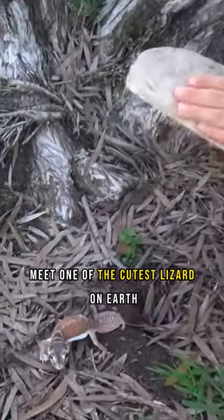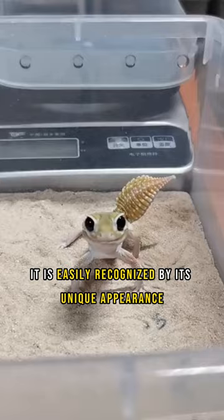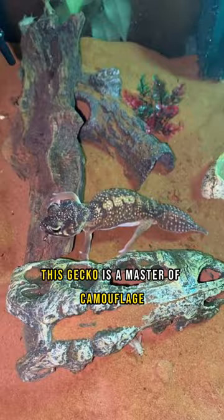Meet one of the cutest lizards on earth. The smooth knob-tailed gecko is a fascinating creature that is native to Australia. It is easily recognized by its unique appearance, which includes a small smooth knob at the end of its tail. This gecko is a master of camouflage, blending seamlessly into its surroundings with its mottled brown and gray skin.